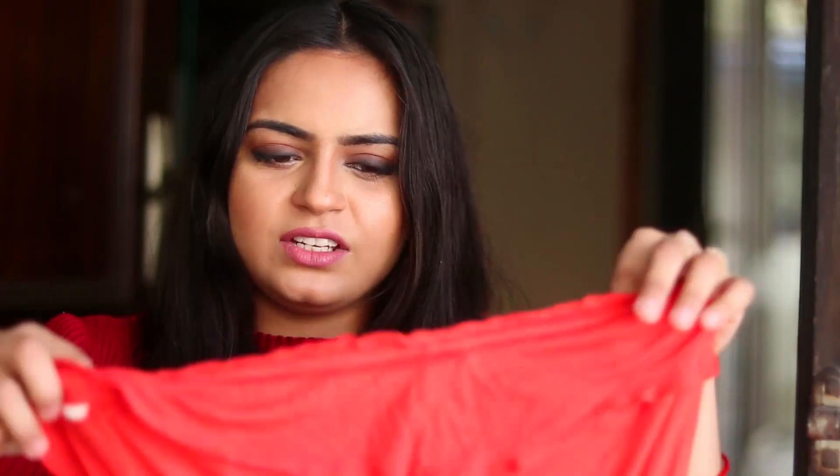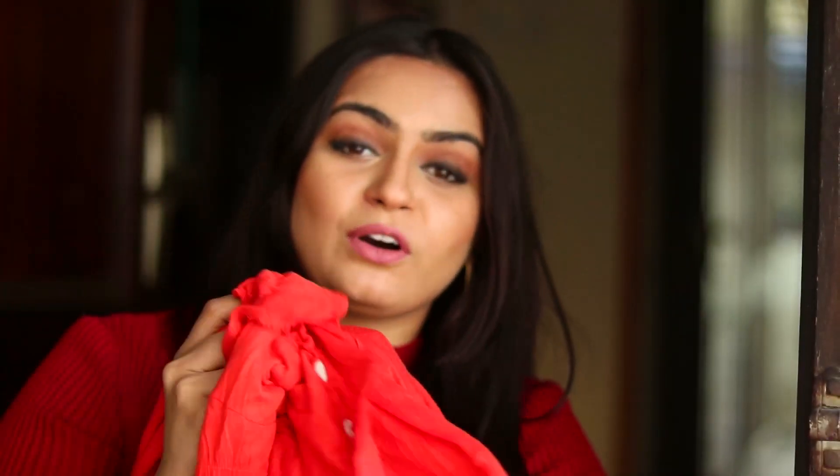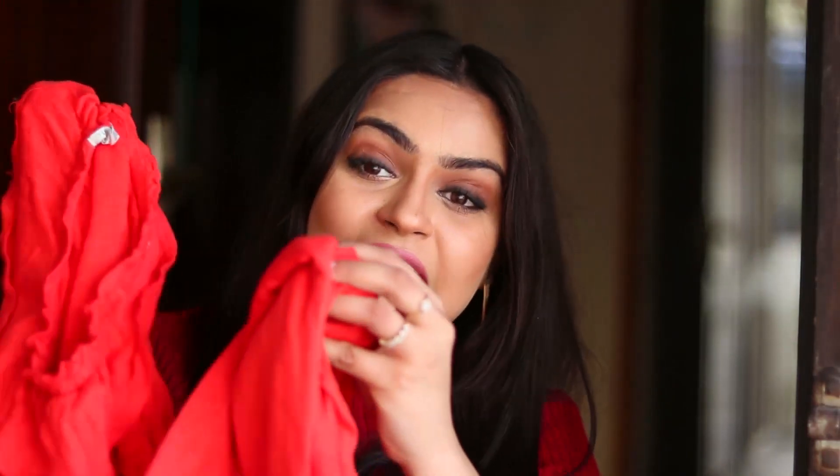What I have next is a maxi dress. It doesn't have sleeves and it's really pretty — it's in the color orange. This is a plain maxi dress, perfect for summer and very lightweight. The best part is I got this just for 10 bucks! It's perfect for those days when you don't feel like dressing up or it's very sweaty.